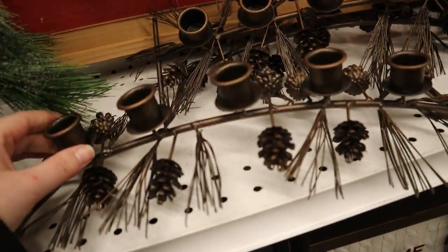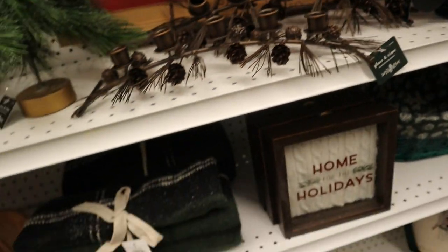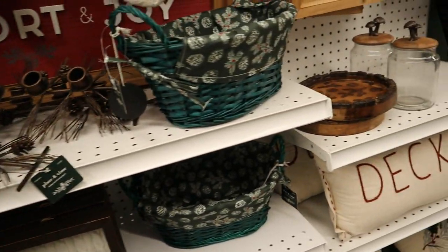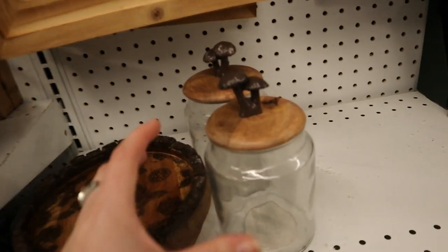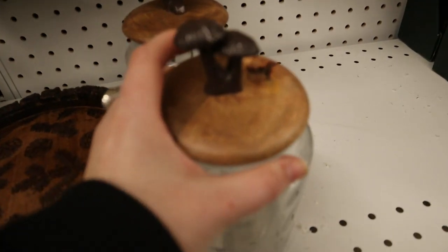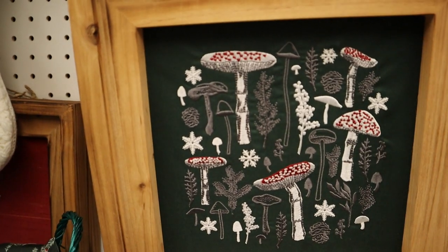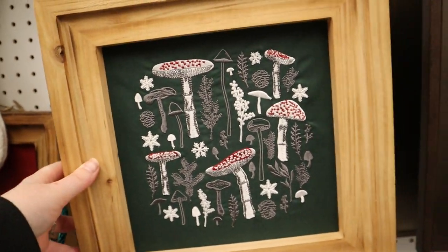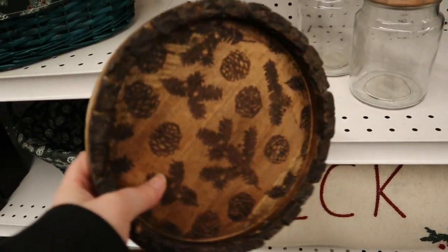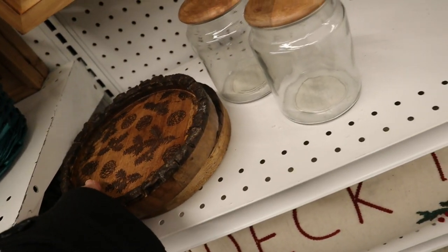I also liked a metal pinecone candlestick holder — cute, though a little expensive even on sale. There was a mushroom jar with a cute mushroom topper, and a mushroom embroidery. They really went all out with the mushroom theme — I love it, it's so different for a Yule line. There was also something labeled as a tray that seemed more like a large candle holder or key tray.